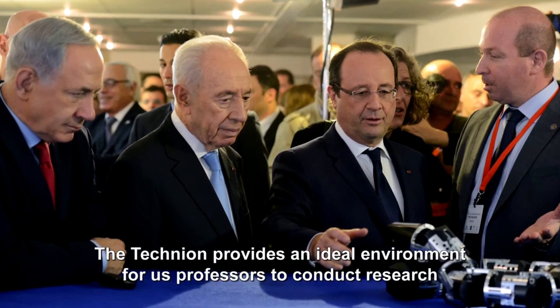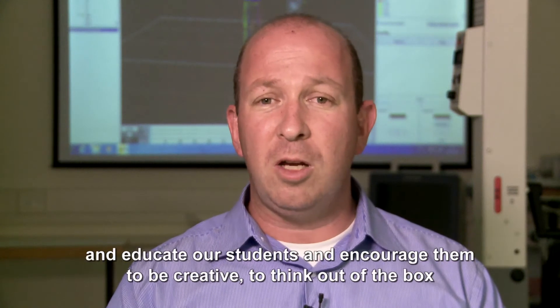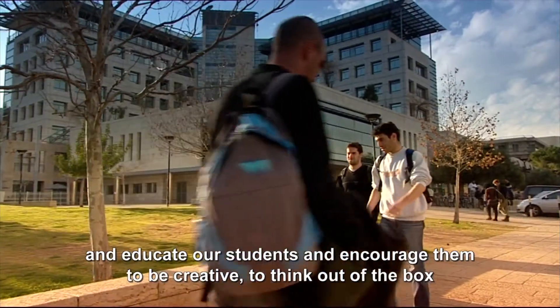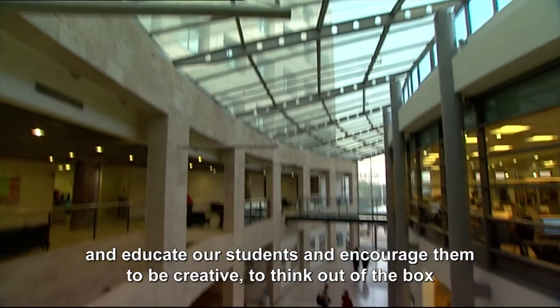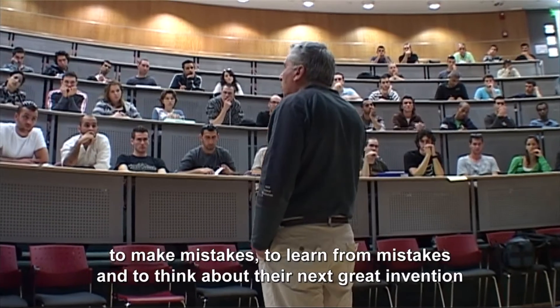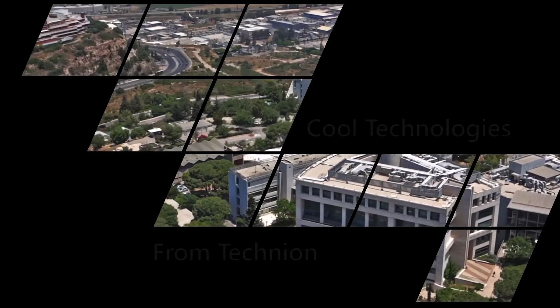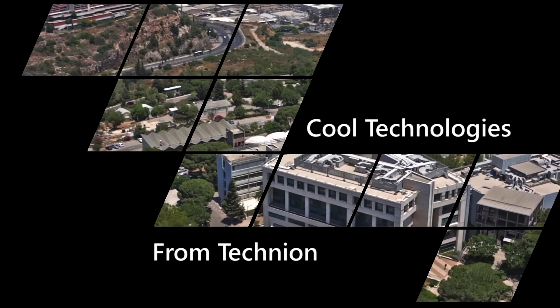The Technion provides an ideal environment for us professors to conduct research and educate our students, and to encourage them to be creative, to think out of the box, to make mistakes, to learn from mistakes, and to think about their next great invention.